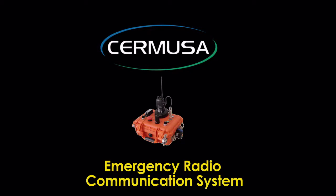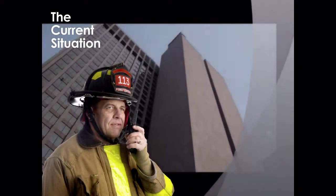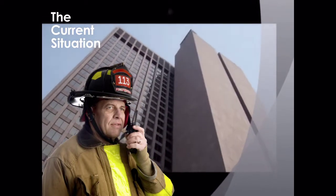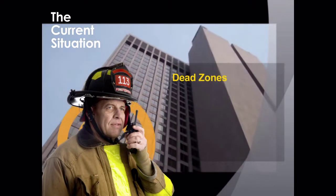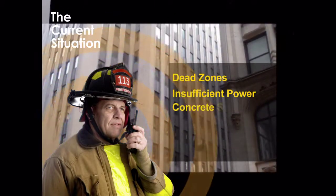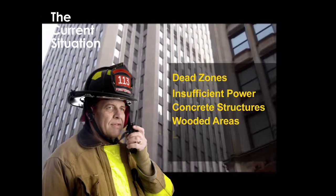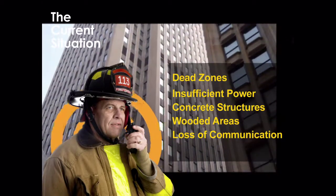Currently, handheld radios used by emergency responders often do not have sufficient power to reliably transmit or receive signals when the user is inside a large reinforced concrete structure or in a wooded area. This presents a serious tactical control and safety problem for emergency responders at large commercial and industrial facilities or remote locations.